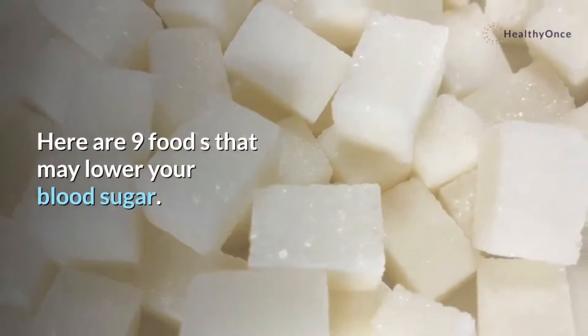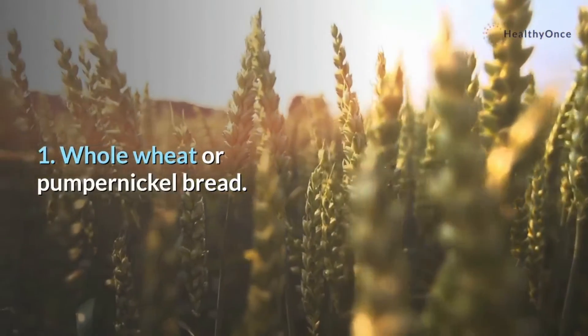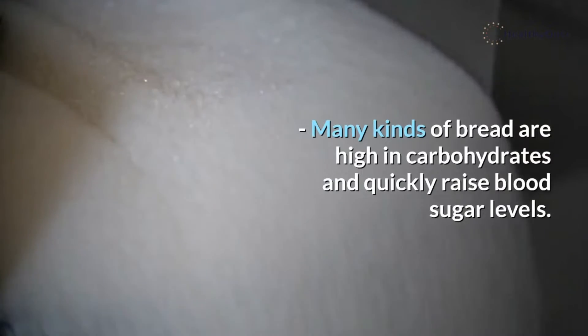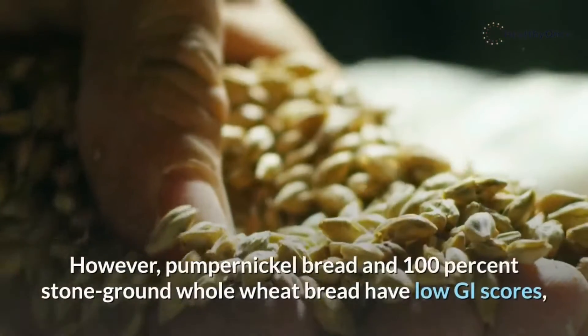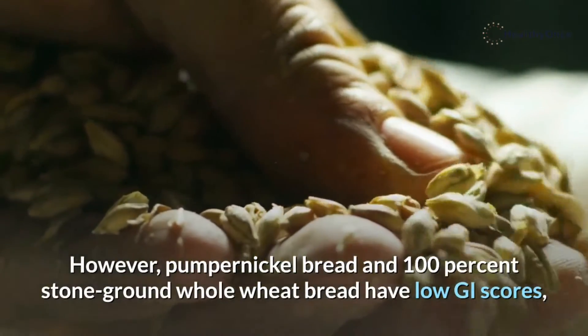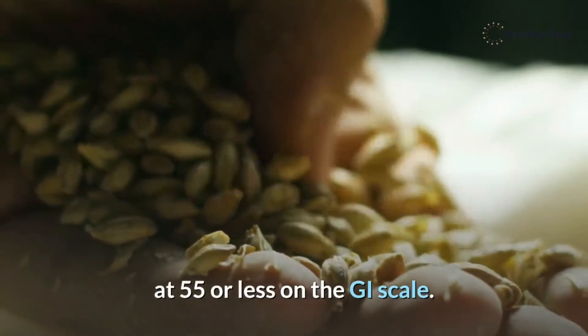Here are 9 foods that may lower your blood sugar. 1. Whole wheat or pumpernickel bread. Many kinds of bread are high in carbohydrates and quickly raise blood sugar levels. As a result, many breads should be avoided. However, pumpernickel bread and 100% stone ground whole wheat bread have low GI scores, at 55 or less on the GI scale.